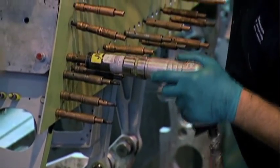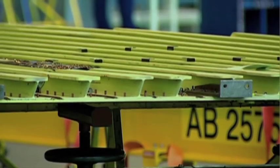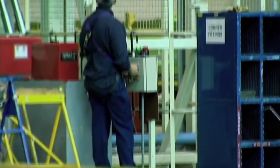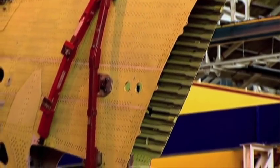Then it's ready to be fitted with the mechanical components, but first needs to be moved to the other side of the factory. That requires some seriously heavy-duty lifting gear, and plenty of care, because the slightest knock could ruin the 4.5-ton wing.